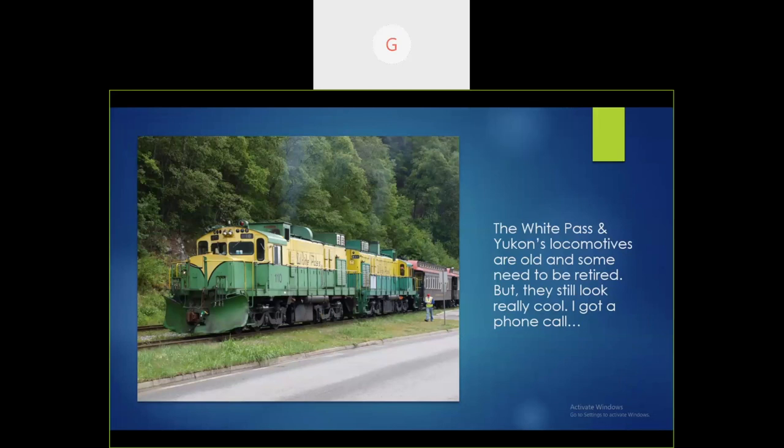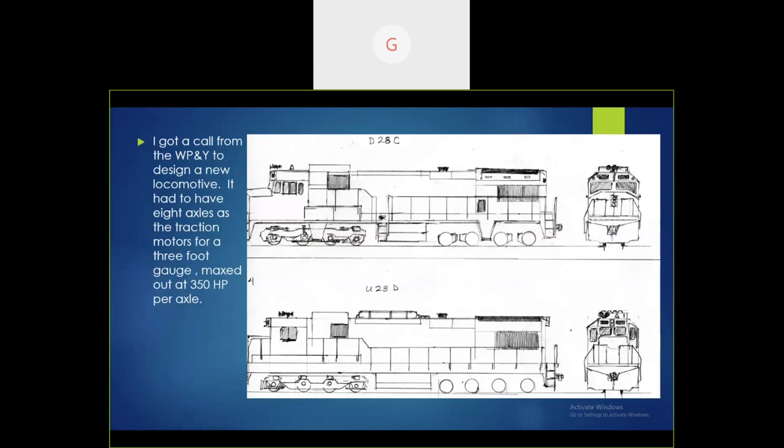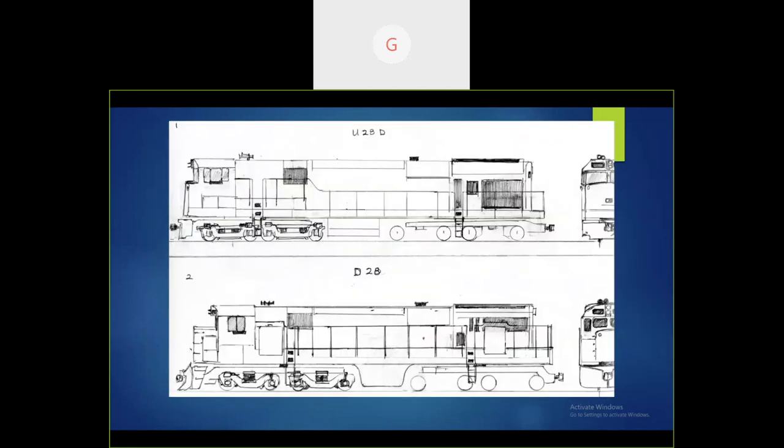I was called late last year to do something for the White Pass and Yukon. Their locomotives are wearing out, and since they have so many trains running on that line they wanted a new locomotive, so they asked me to design some. The parameters were eight axles — they were thinking of a BB truck or a D truck, so I did both. The locomotives needed around 350 horses per axle, making them between 2,800 and 3,000 horsepower. These are my ideas taken from past locomotives that have been built.